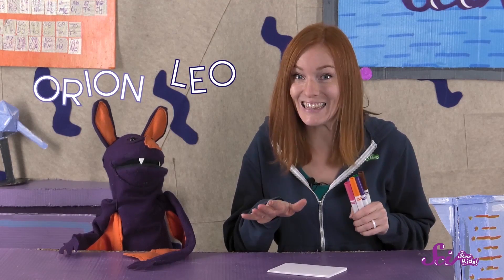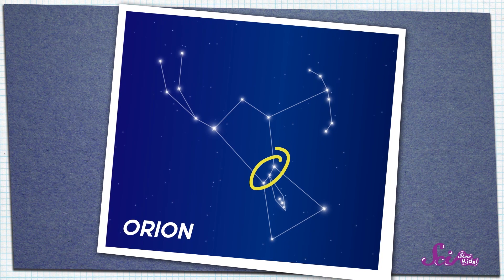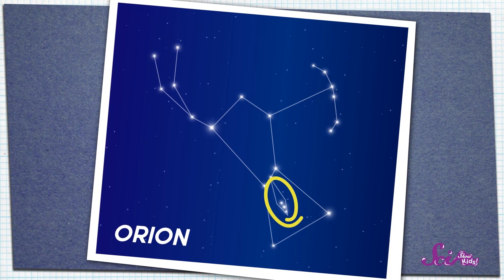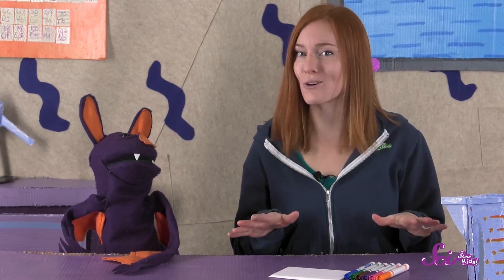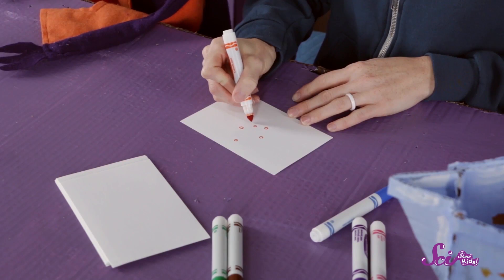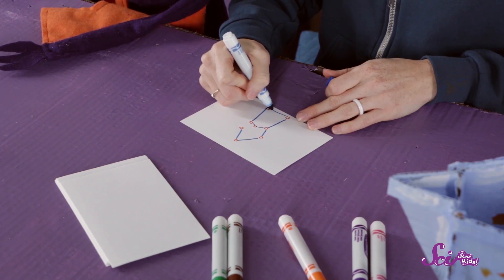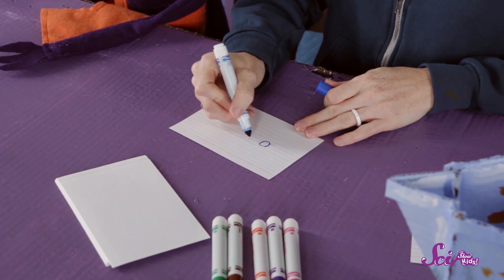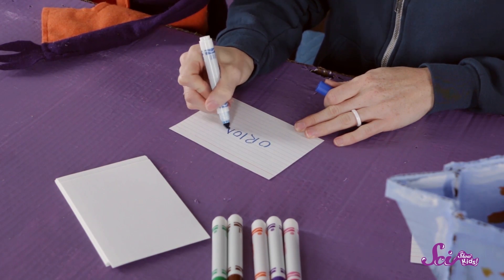I'm going to draw Orion, Leo, and Sagittarius. To start, I'm going to look at an image of the Orion constellation. Whoa, look at all those stars! Do you see those three that are in a row? Those make up what is called Orion's belt. And the star cluster below his belt is called the Orion Nebula. How cool is that? Now that we can see what Orion looks like, I'm going to draw the stars using my orange marker. After I've drawn the stars, I'm going to connect the dots with my blue marker so I can see the shape of Orion. Then all that's left is to write its name on the other side. If you need some help writing the names, grab a grown-up, a sibling, or a friend to help you out.